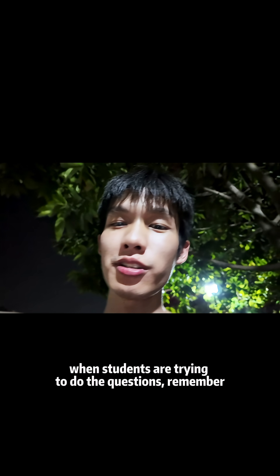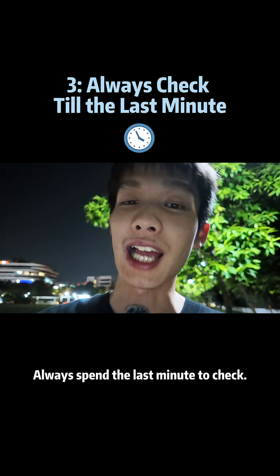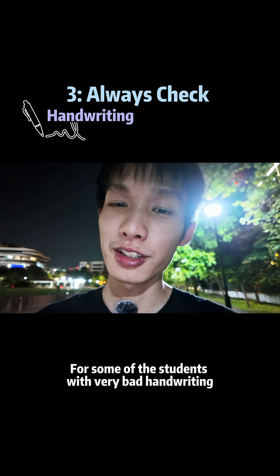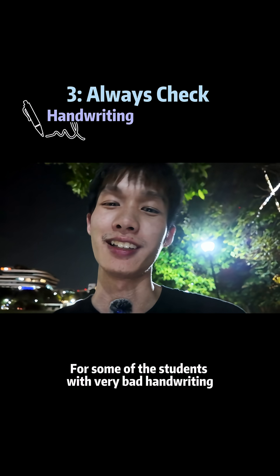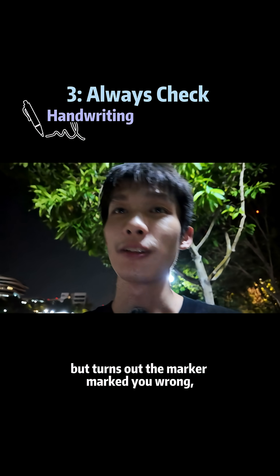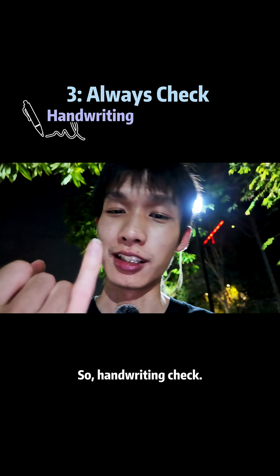When students try to do the questions, remember to always spend the last minute to check. And what should we check? First thing we should check is the handwriting. For some students with very bad handwriting, it's very sad that the student gets the correct answer but turns out the marker marked you wrong because he cannot identify the number. So handwriting check.